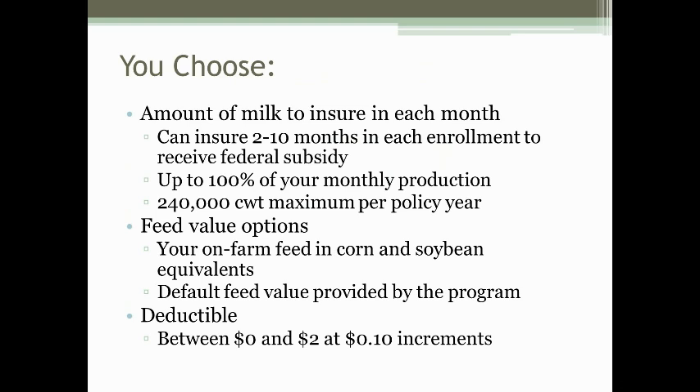For the feed, you can use your on-farm feed values by converting your entire milking herd's diet to corn and soybean meal equivalent, or you can utilize a default feed value provided by the program. That default feed value covers the feed needed to produce the amount of milk insured for milking cows only. You also choose a deductible between $0 and $2 in 10-cent increments. The deductible heavily influences the cost of coverage, and you maximize the federal subsidy at the $1.10 deductible. Most producers use $1 or $1.10.